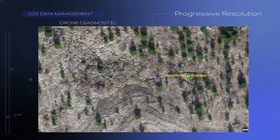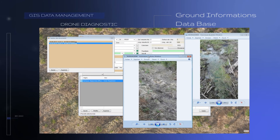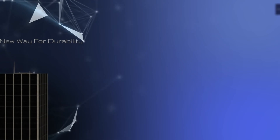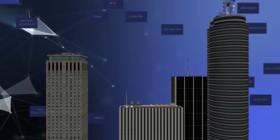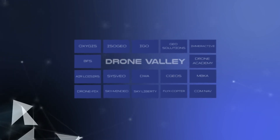Smartphones and tablets provide geo-localized ground information such as photos, vocal, or written comments. A polygonal plots editor helps to analyze and manage any information within any given surface.